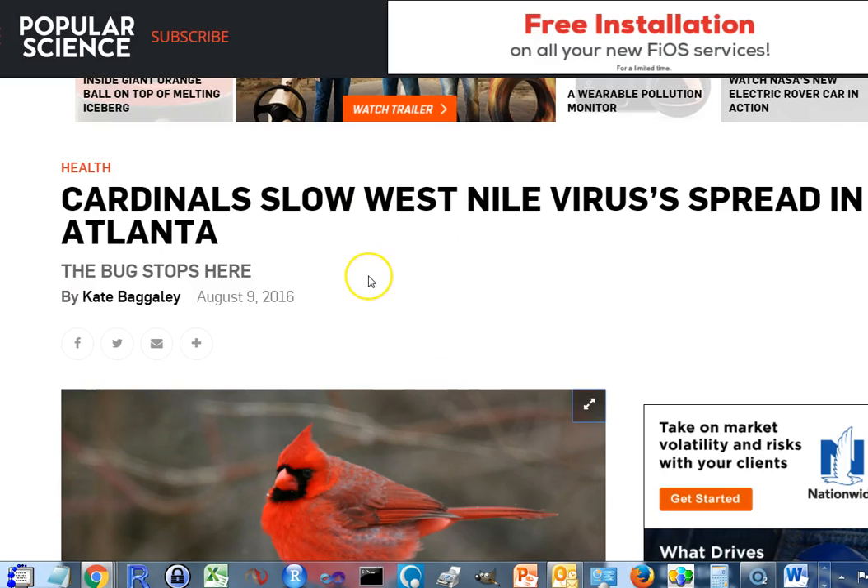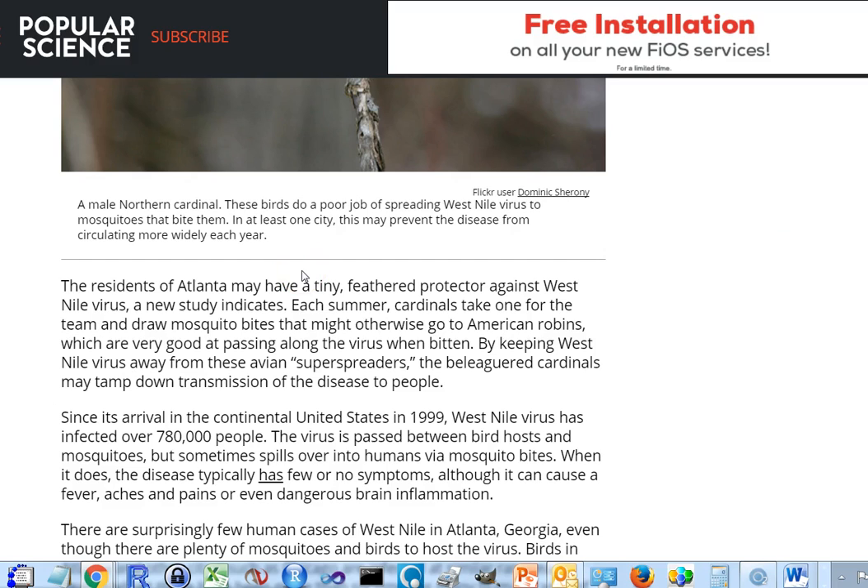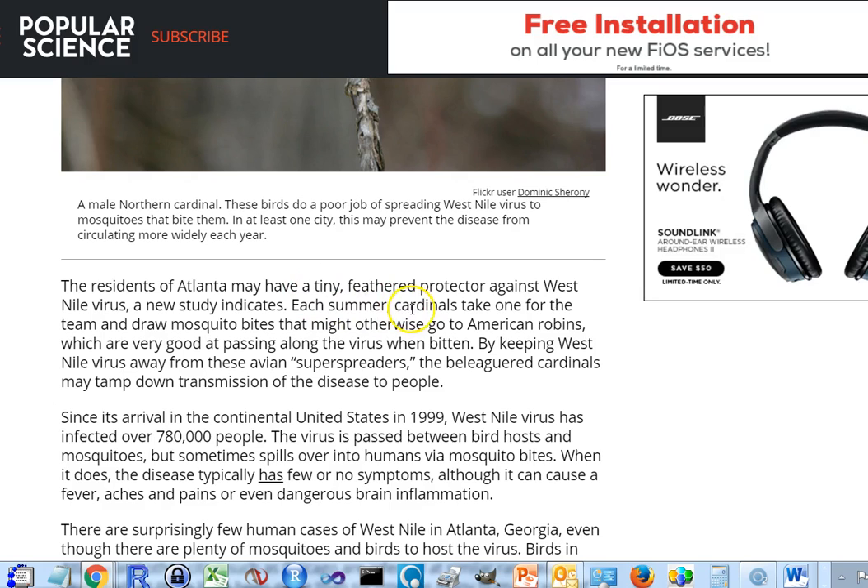Even though Atlanta residents have a lot of mosquitoes infected with West Nile virus, they may be protected by the way mosquitoes bite cardinals and how the virus replicates within them. Even though mosquitoes bite cardinals and they do get West Nile virus, the viral levels are not high enough for efficient passage when bitten by another mosquito. On the other hand, American robins are very good at passing along the virus. By keeping West Nile virus away from these super-spreaders, the cardinals may tamp down transmission to people.